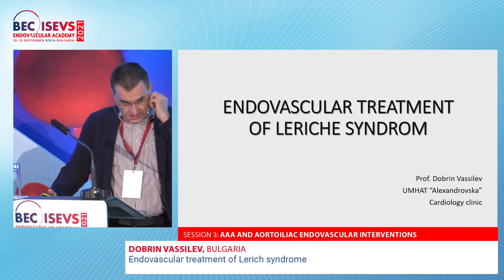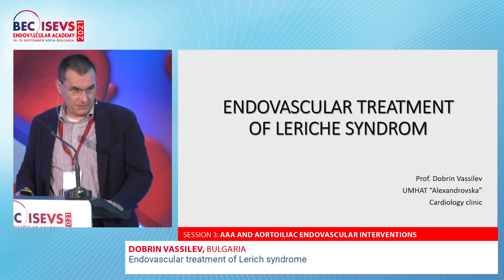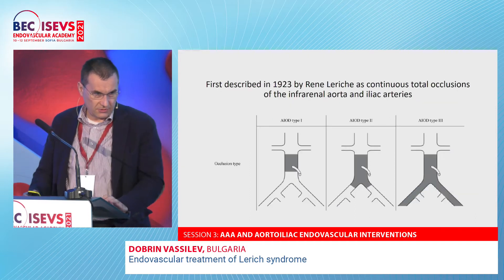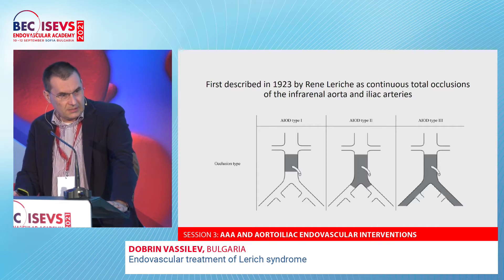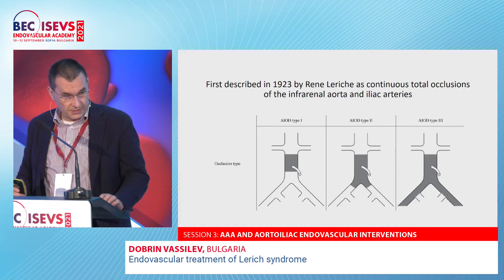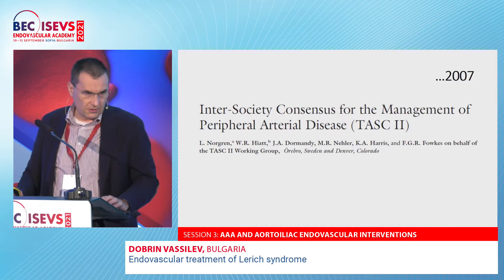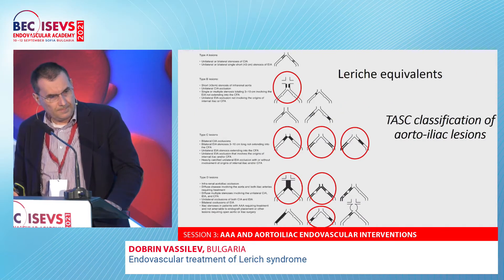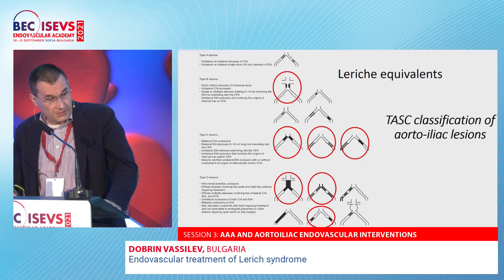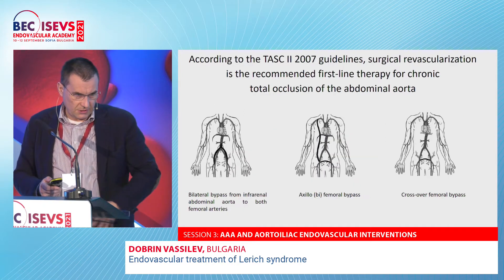Dr. Mathias presented part of the information about Leriche syndrome. It was first described in 1923 by René Leriche as the complete total occlusion of the infrarenal aorta and iliac arteries. Depending on the length of occlusion, there are three types. According to TASC II, there are several types of stenosis distribution, and classical Leriche syndrome is classified as type D stenosis, though several Leriche syndrome equivalents can also occur.